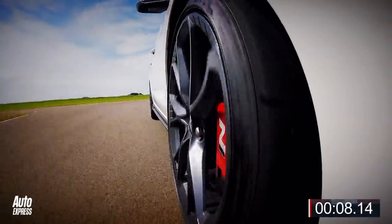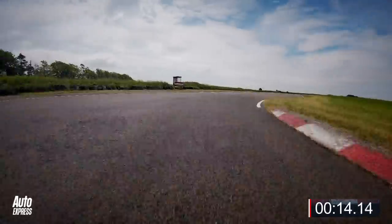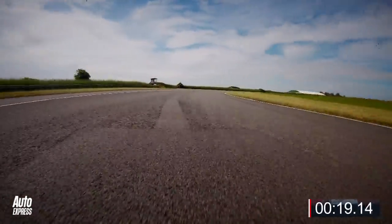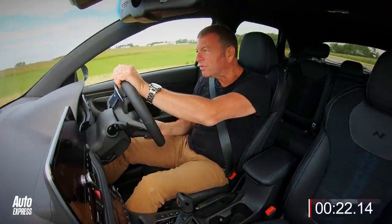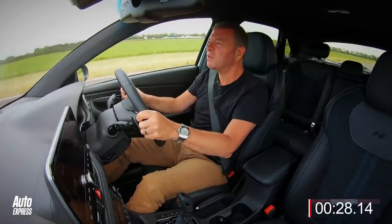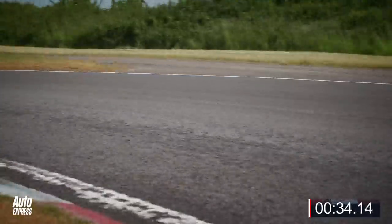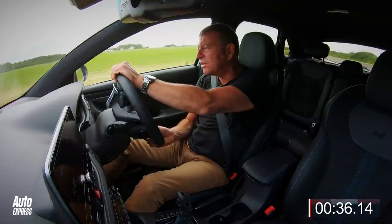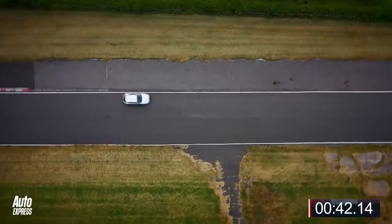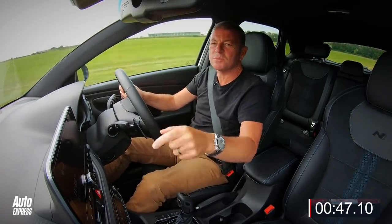It feels quite heavy under brakes into there compared with other stuff that I remember. And a little bit front-end heavy through there, but it really hangs on nicely. Out onto the back straight, up to fourth at the flick of your fingers. It's quick in a straight line, this thing. It's a lot of mass that wants to change direction there. It's good, but it's not awesome. The diff on this thing's very clever, but you can hear those front tyres being absolutely murdered, and the lap time stops there.